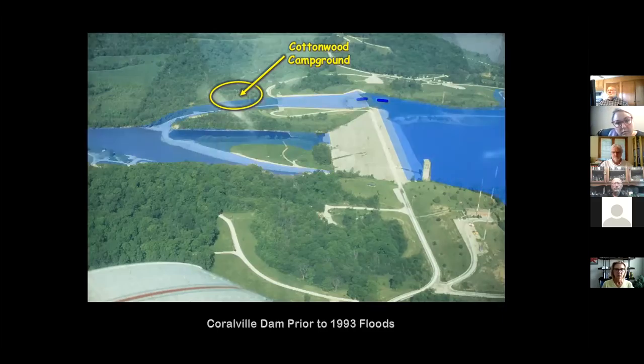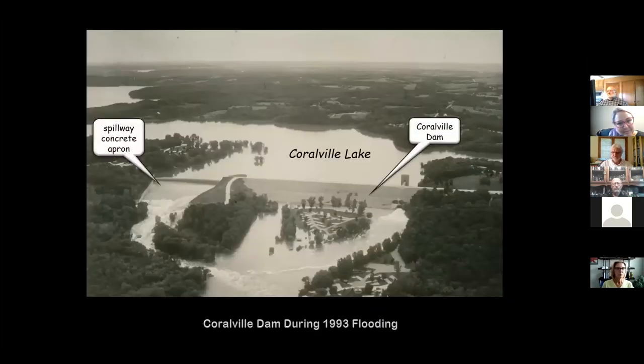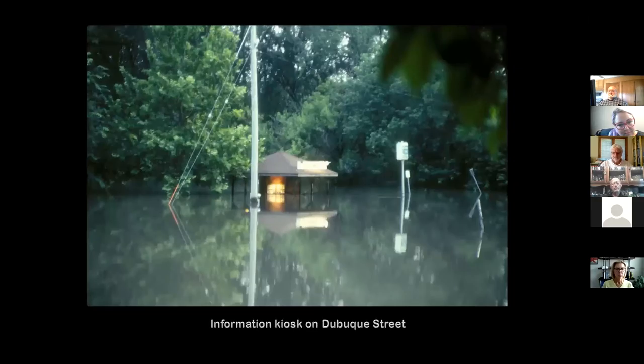The reservoir came up as you see, with the water level finally going over the spillway. Here's an actual aerial photograph of the area at the time of the flooding — you can see the spillway, you see the water flowing through what would become Devonian Fossil Gorge, eroding away a lot of the campground and surrounding ground.